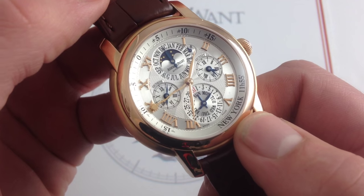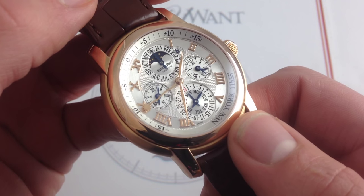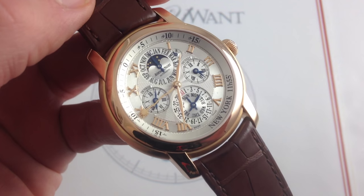You can see this Audemars Piguet Jules Audemars Equation of Time, 43 millimeters in 18-karat rose gold, on our website, whatyouwant.com.